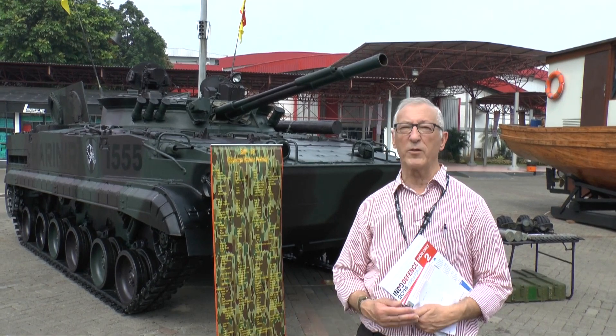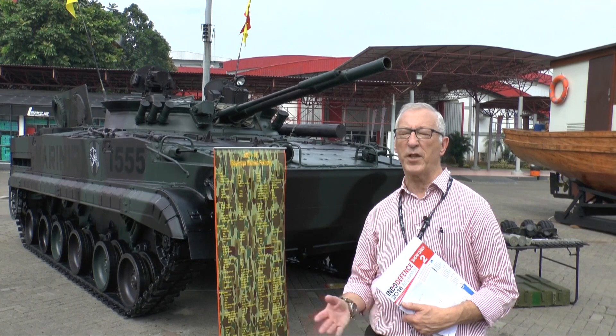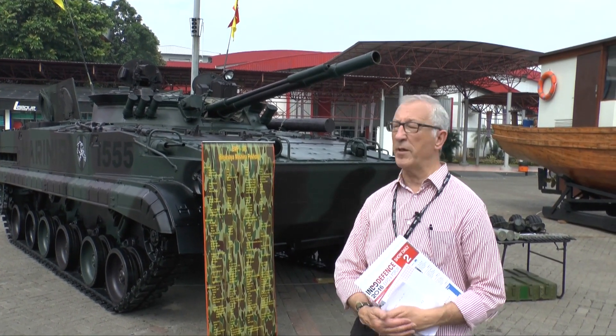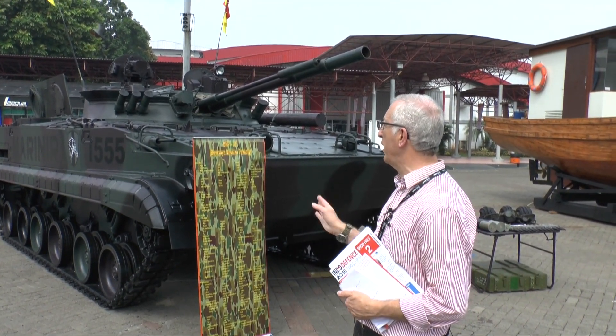Perhaps some other vehicles have better protection, but it is still being marketed, and recently Russia has developed a new version with the engine at the front. So I think we'll see the BMP-3 for many years to come, and this is the unique version especially for amphibious operations, called the BMP-3F.